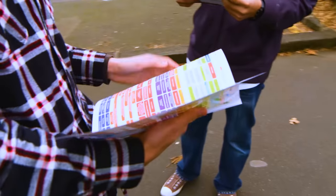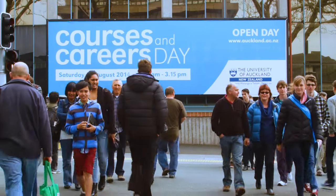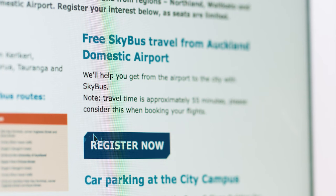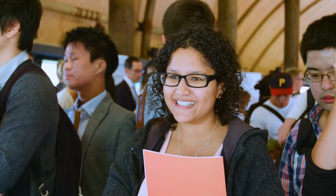To help you get to and from Courses and Careers Day, we're providing free bus services from a number of Auckland schools as well as several regions including Northland, Waikato and Bay of Plenty. We're also providing free SkyBus travel from Auckland's domestic airport if you plan on flying in from out of town. Seats are limited so be sure to register your interest online.